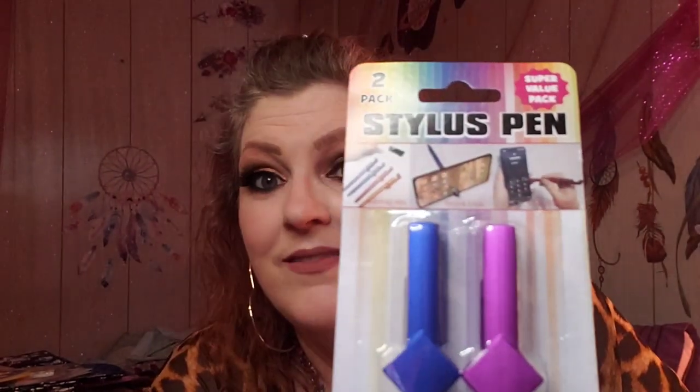I saw these - they were new, and they had about three or four packs of different colors: a silver and black pack and maybe a green and orange as well. All this is is a stylus pen - it's a super value pack. You can use it to text with or just whatevs. It's also a phone easel and a writing pen. I can't try out the phone easel because I record on my phone. I love these two colors - the pink and the blue.